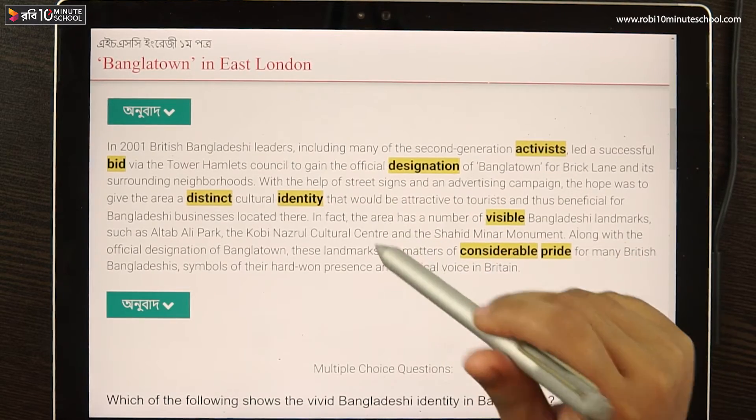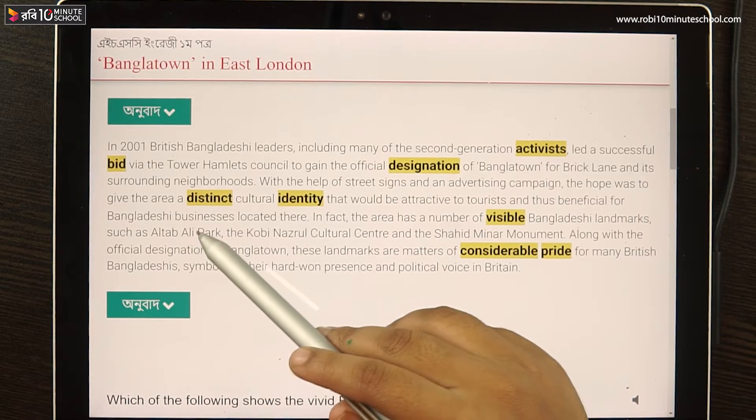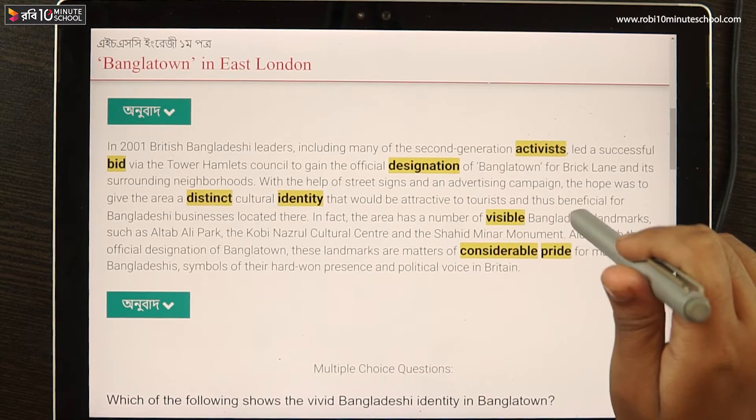In fact, the area has a number of visible Bangladeshi landmarks such as Altabali Park, the Covenozool Cultural Center, and the Shoheed Millar Monument.